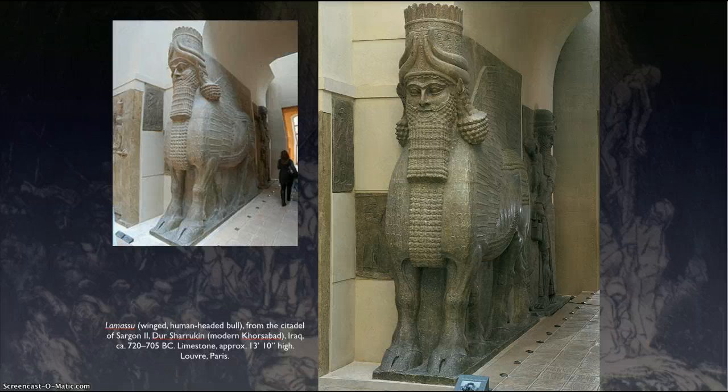And then next I'm going to finish up by doing a small lecture on Egypt.